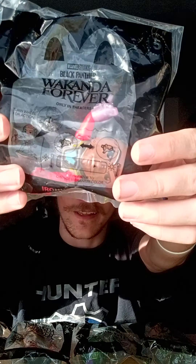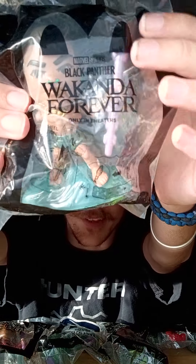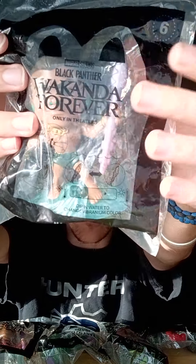For toy number five is Ironheart! I know her because of Iron Man, so that's really cool — I did not expect Ironheart would be in this lineup, so that's a nice surprise. For toy number six is Namor. He's really cool; at first when I got him I thought he was a girl, but he's a guy.